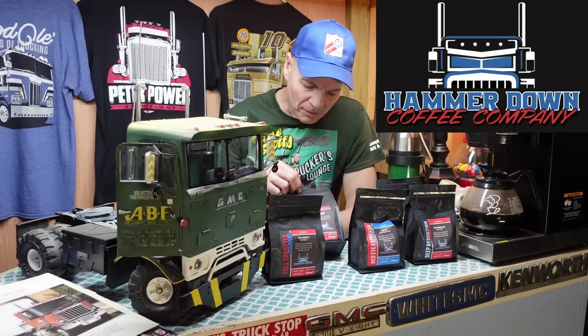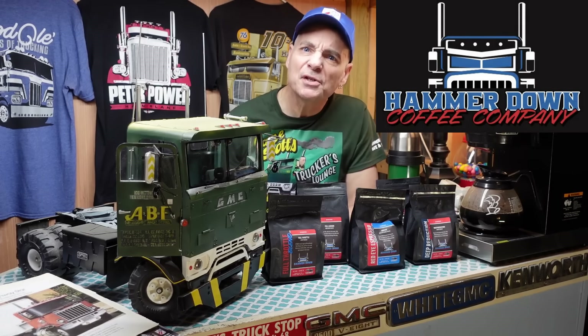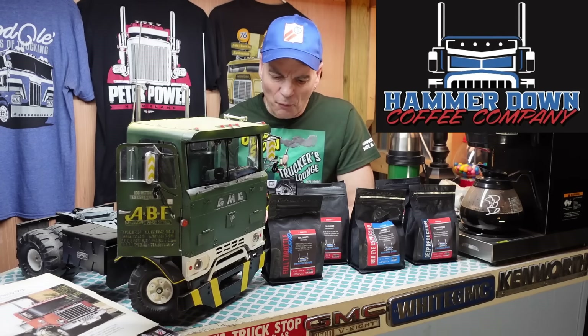Pistol Pete here is going to be at the GMC Jamboree Show, so you're going to get to see the completed job and get to know this truck this year.